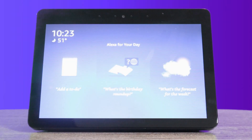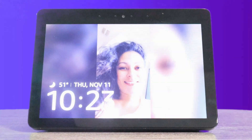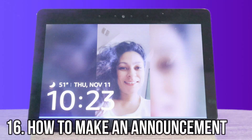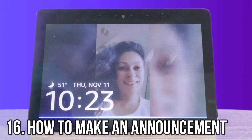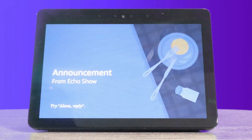The next one is how to announce. Say you have multiple devices throughout your house and you want to announce something like dinner time. When you say it, it kind of rings a bell and it broadcasts to all your Alexa devices. Alexa, announce dinner time. Announcing. Dinner time. And that went to all the different devices.